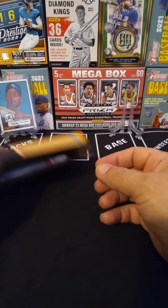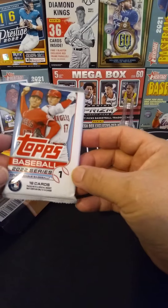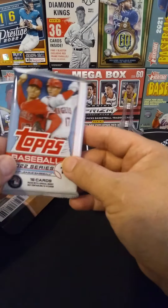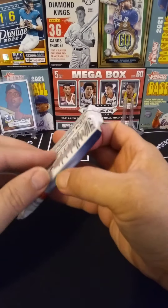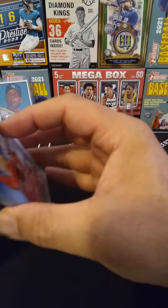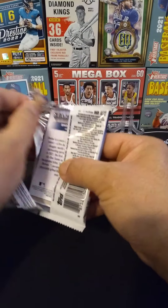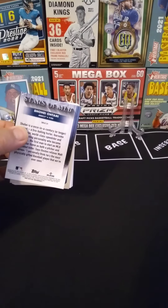Let's see what our mystery pack was. Our mystery pack is, of course, some Topps 2022 Series 1. This could be worth it if we end up with one of those SPs that everybody keeps posting on Twitter. Let's see what we got — looks like right on the back, Stars at MLB: Shohei Ohtani.